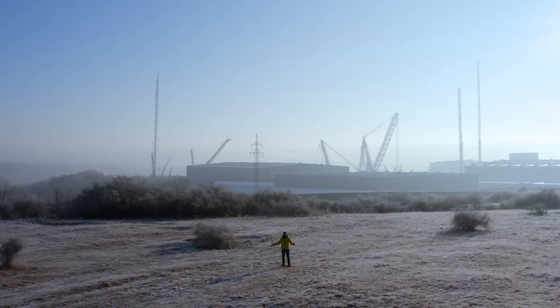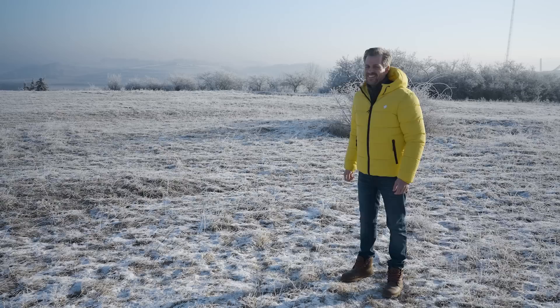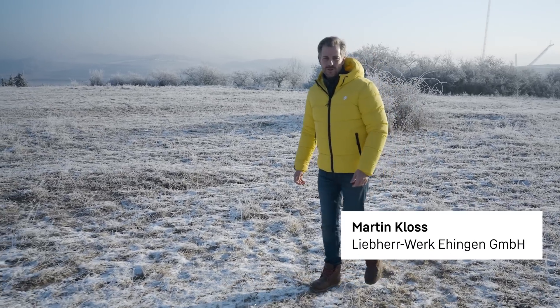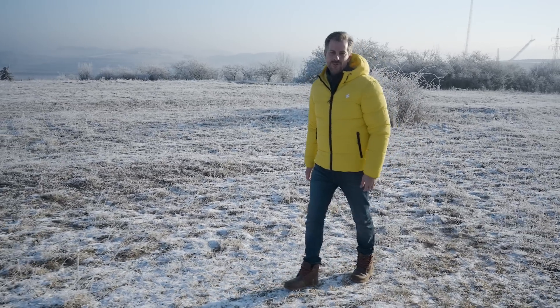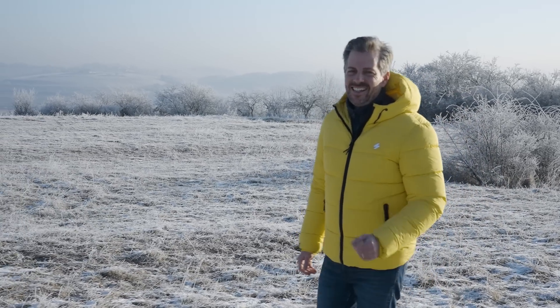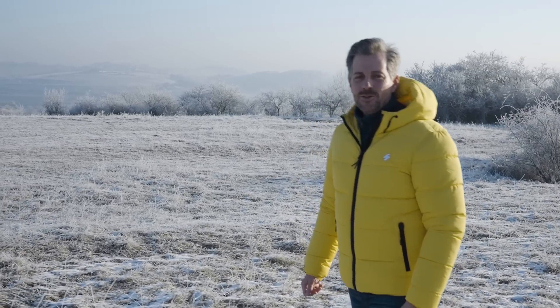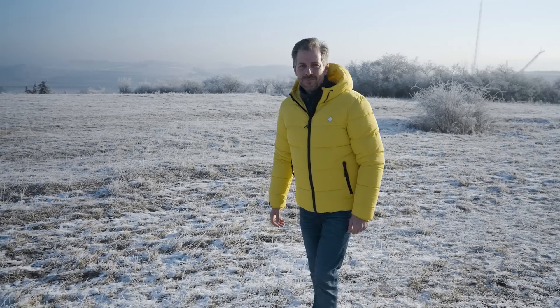Welcome to the second edition of our Upload video magazine in 2024. In the last issue, we presented our new edition, the LTR 1150. Today, we'll take a look at how one of the first ten LTM 1110-5.2s is performing out in the field. But let's start with the topic of load-bearing capacity and statics.